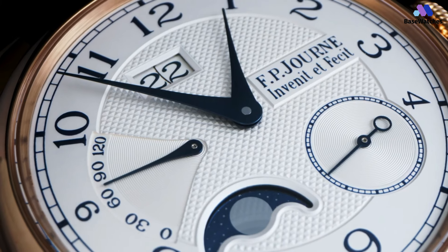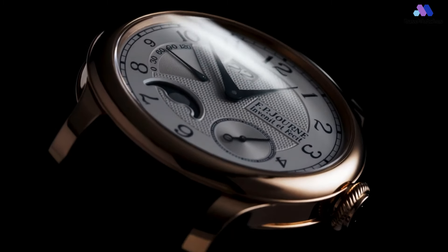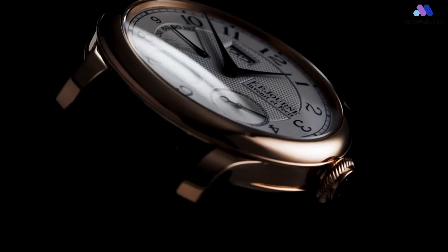In conclusion, the François-Paul Journe Automatique Lune is a masterpiece of horology, combining elegant design, innovative movement, and a meticulously crafted moon phase complication.